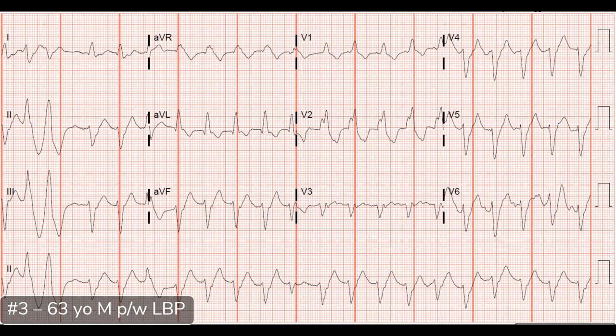Ready for case three? A 63-year-old male presented with lower back pain — not the most obvious reason to get an ECG — but it turned out to be a scary-looking ECG: wide complex tachycardia.